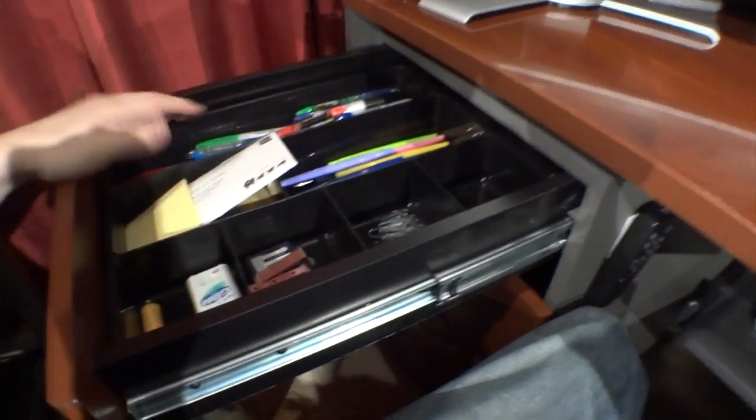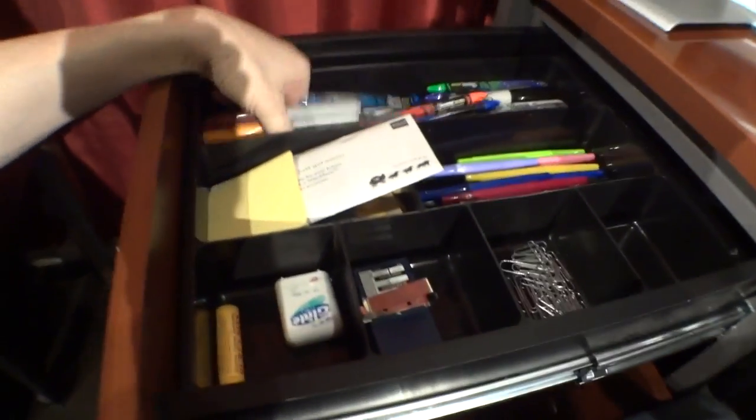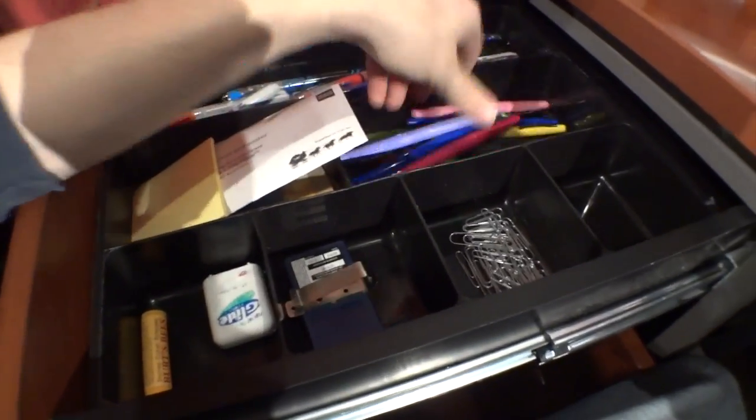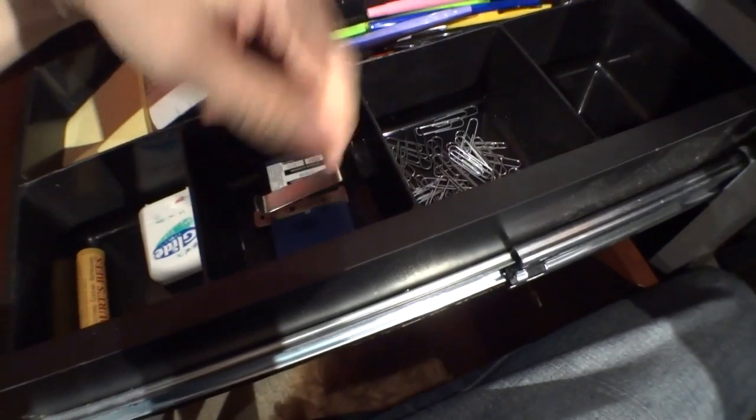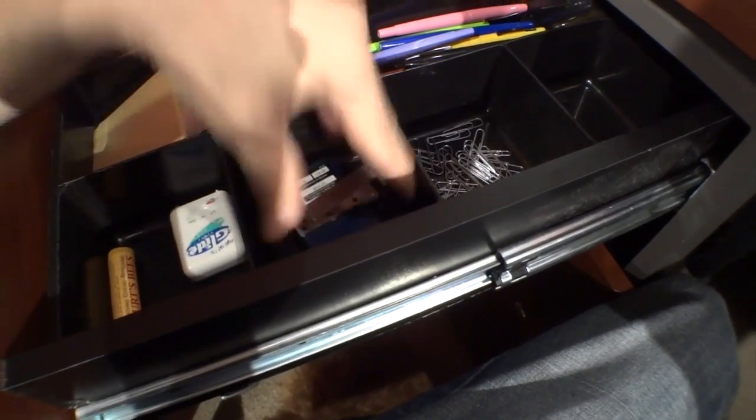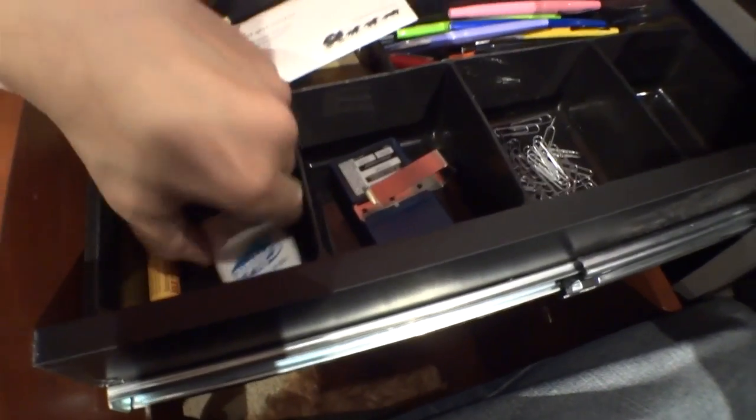In these drawers sit pens — like Sharpies and felt tip pens — and paper clips which I may use frequently. The garage door opener — if I find out that it's open, I can shut it from here. Some quick access dental floss as well as more lip balm.